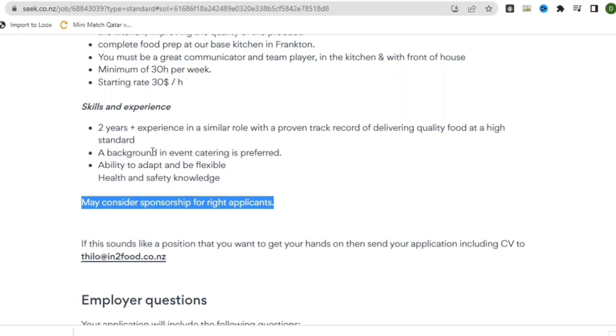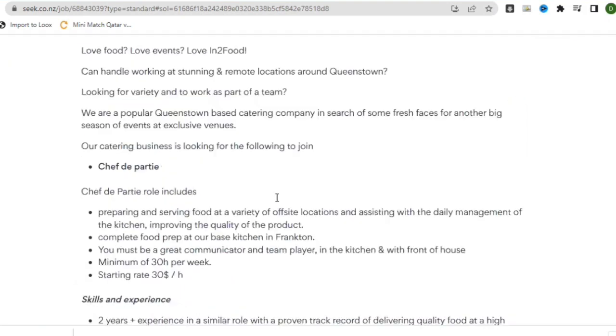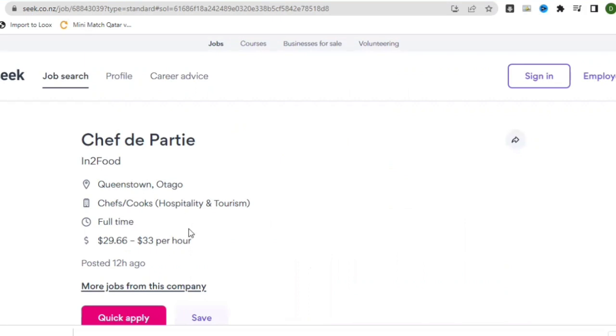The skills required include two years or more experience in a similar role with a proven track record of delivering quality food at a high standard. A background in event catering is preferred, along with the ability to adapt and be flexible, plus health and safety knowledge. The job is located in Queenstown, Otago. You can apply via the Quick Apply button on the site or through the company's website directly.